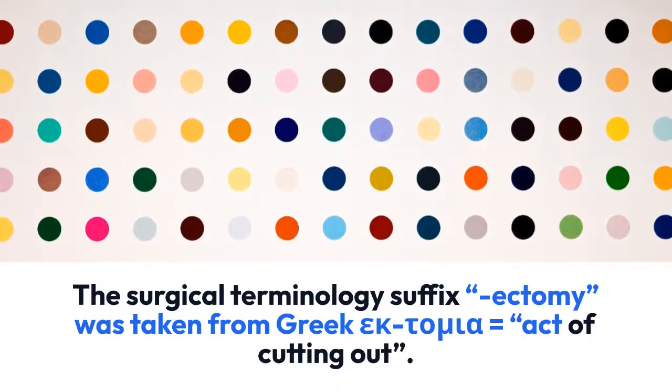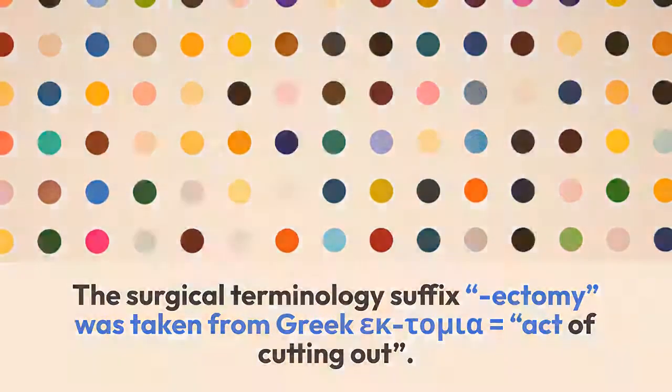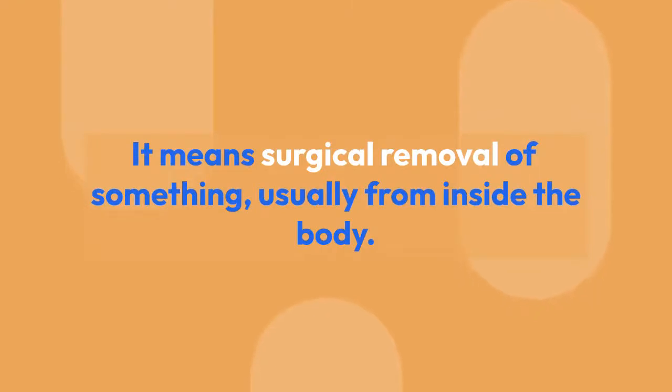The surgical terminology suffix '-ectomy' was taken from Greek 'ectomia,' meaning 'a cutting out.' It means surgical removal of something, usually from inside the body.